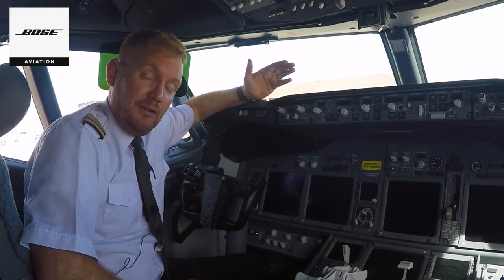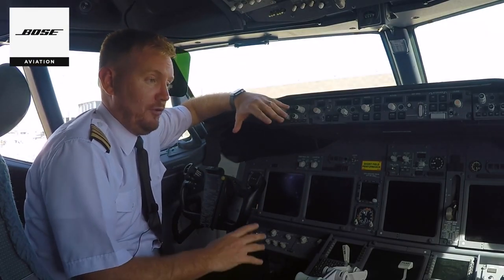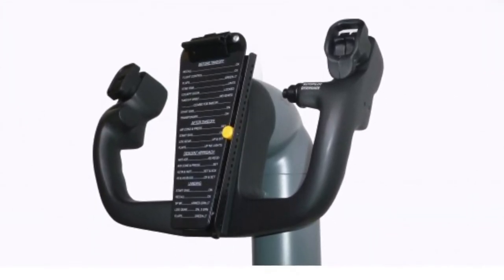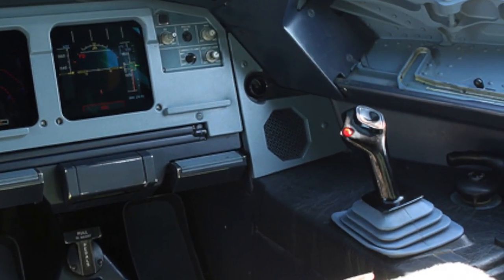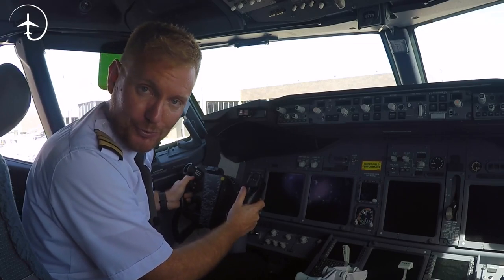Right guys, so I have been receiving quite a lot of questions about the yoke. The yoke is obviously one of the most iconic features of the 737 cockpit. It's the one thing that really sets it apart from the Airbus family, where the Airbus family has a little side stick on the side, and the Boeing family has a proper yoke — something to really hold on to.